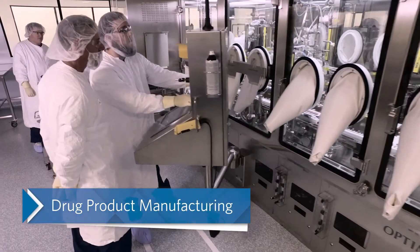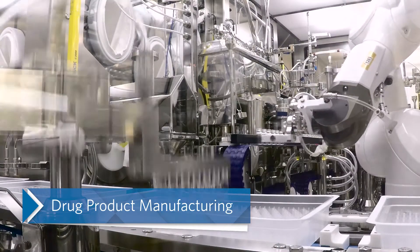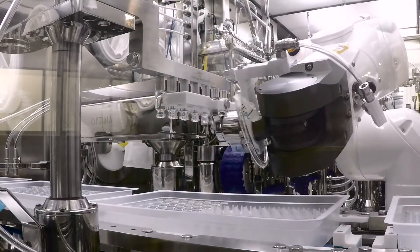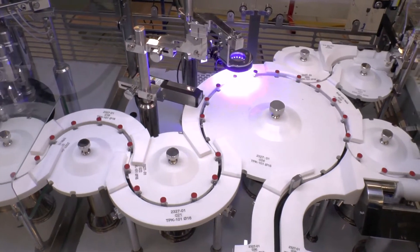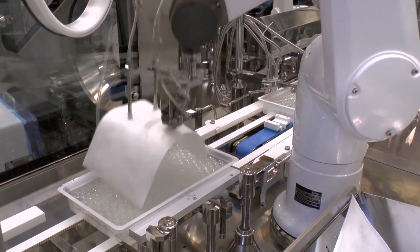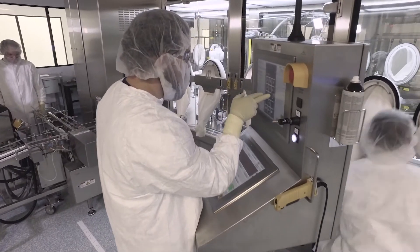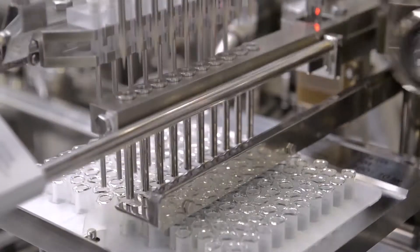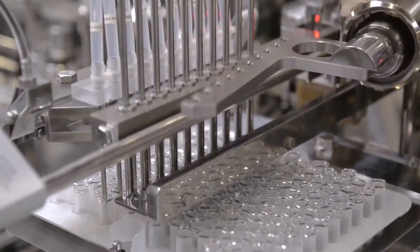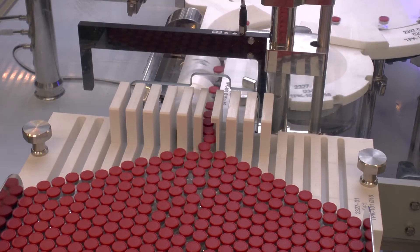From clinical to commercial launch, drug product manufacturing operations can formulate, fill, and finish your product, utilizing high-speed, fully automated filling lines under barrier isolation into final liquid or lyophilized vials, syringes, or cartridges. The site can leverage its experienced experts and state-of-the-art technology to help with the lifecycle management of your product as it matures within the market, providing millions of doses to patients around the world.